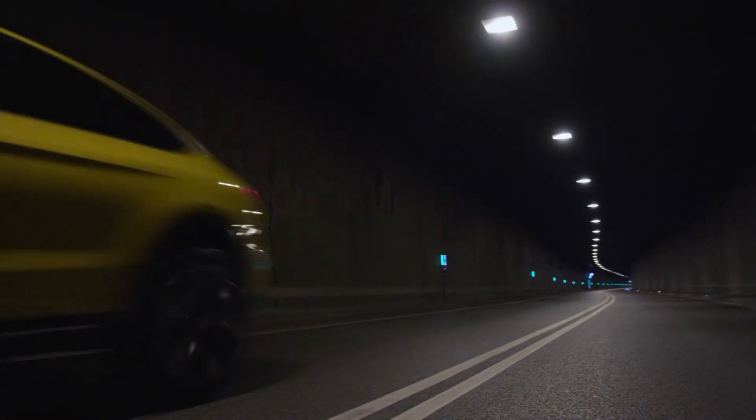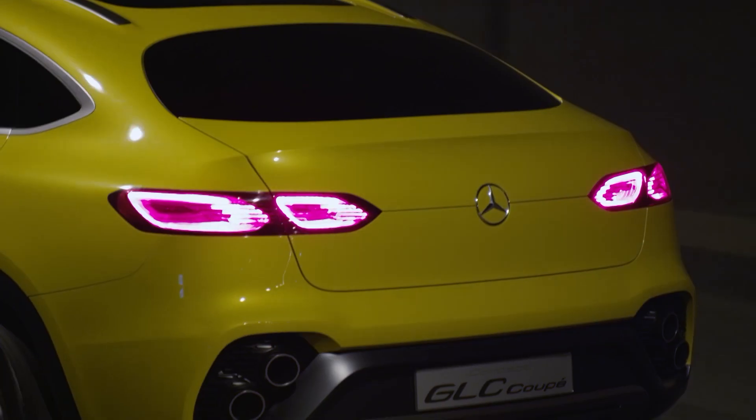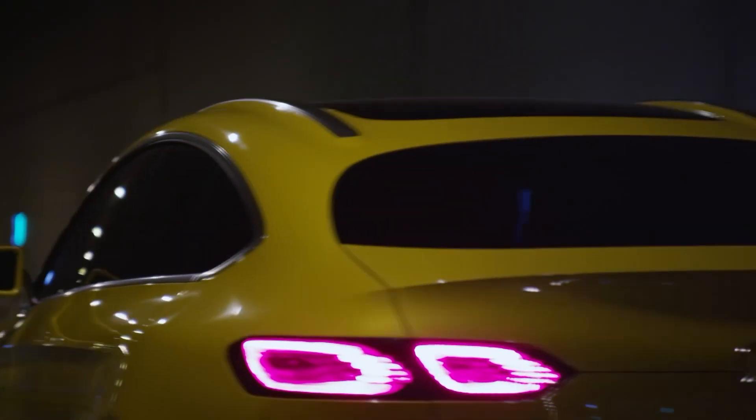The Concept GLC Coupe gives a comprehensive idea of future SUV models by Mercedes-Benz.